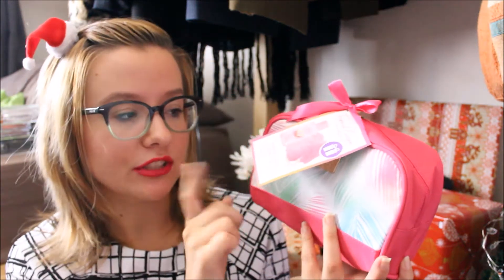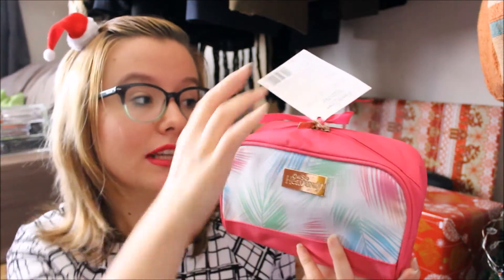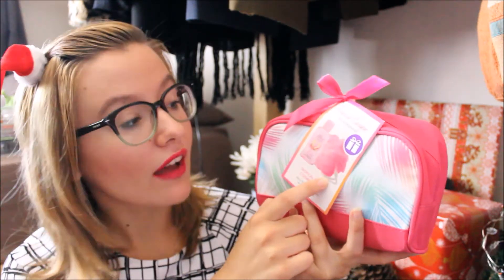I got nail clippers because I think my mum is getting sick of me stealing hers. Then I got this cute little toiletry bag which I haven't actually opened yet because the zip is cable-tied shut — it's an Oh So Heavenly one, who are also cruelty-free by the way. It has some bubbly body wash gel inside and a pink loofah. The toiletry bag is so cute and I didn't have one before.